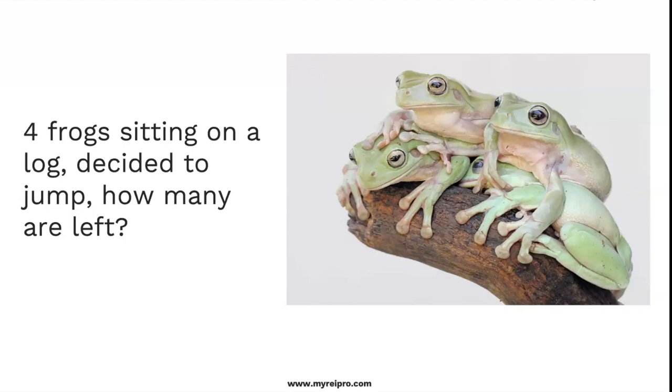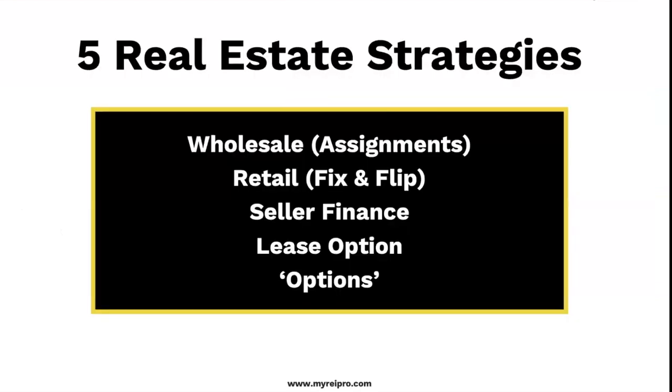Take the information tonight and jump into REI Pro. Let us help you walk through this process, especially given the time that we're living in right now. It's like we can't afford to postpone success. This is going to be a huge strategy this year.